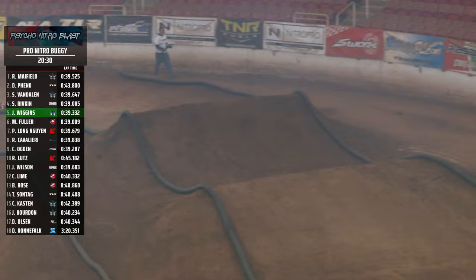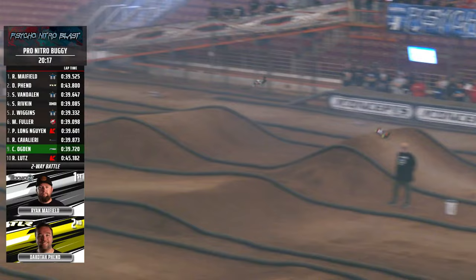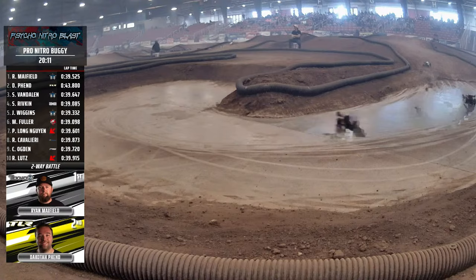Mayfield bringing the field into the double-double. Fenn last time by less than a second back. Here they go to the far left side, squaring up for that big tough double — money on the landing. You see Dakota Fenn trying to close in, making up a little ground. Into that fast right-hander on the downside, now squaring up — you see Dakota just absolutely sends it in there. He is closing up on Mayfield as they slide around the concrete, climb up the hill. Mayfield and Fenn into that sweeper, they go across the start-finish line.